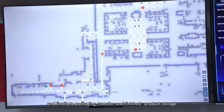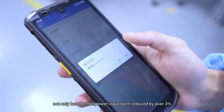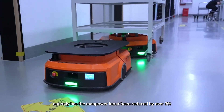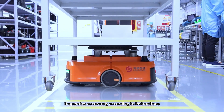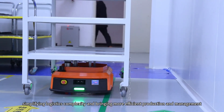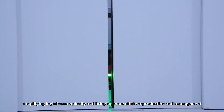The system covers transfer and finished product storage. With the construction of the AGV Intelligent Logistics System, not only has the manpower input been reduced by over 30%, but also in the logistics and picking links, it operates accurately according to instructions, simplifying logistics complexity and bringing more efficient production and management.